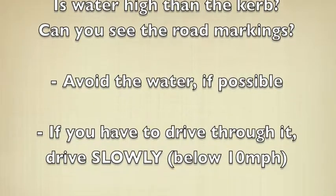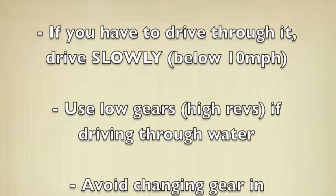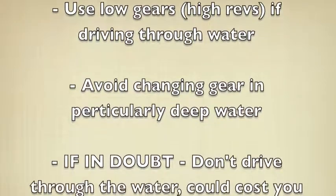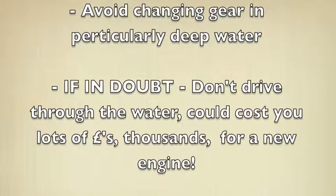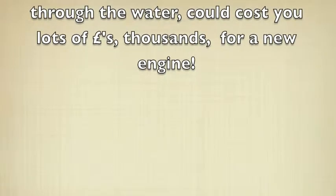If possible, avoid the water. If you have to drive through it, drive through it very slowly — below 10 miles an hour — using low gears and high engine revs. If in doubt, don't drive through the water. It could get water into the air intake of your car and cost you a new engine, costing thousands of pounds.